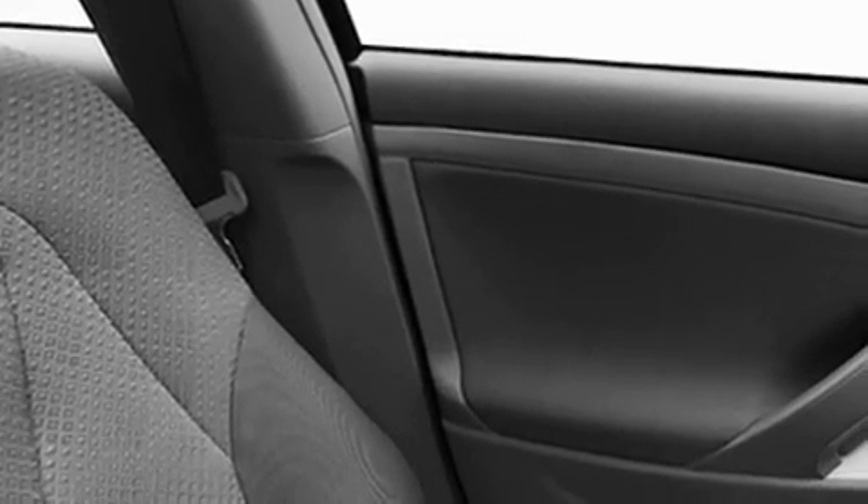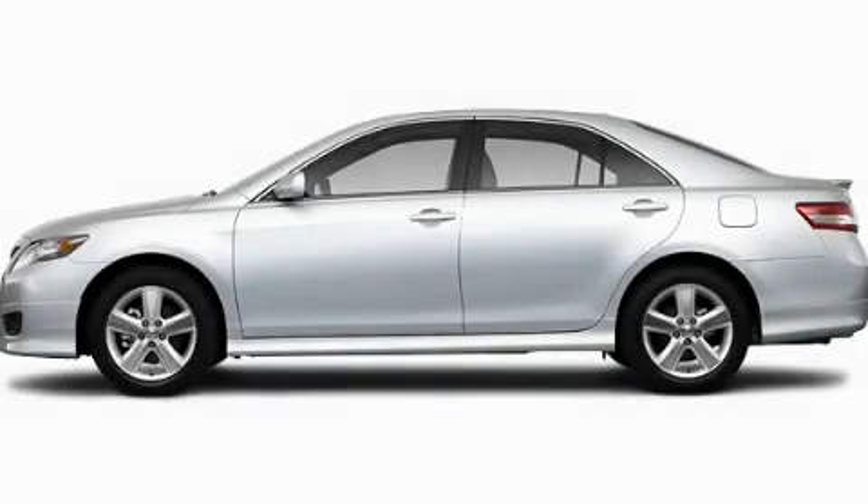With an EPA estimated rating of 32 miles per gallon on the highway, this vehicle does not compromise its fuel efficiency for size, comfort, or fun. Please call today to reserve this vehicle for a test drive.